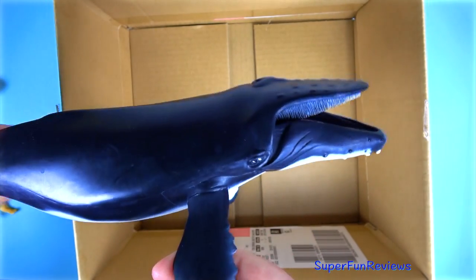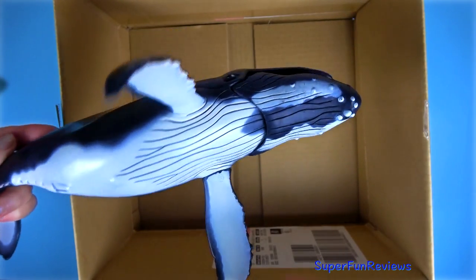The Humpback Whale. I like this model — the mouth opens and closes.